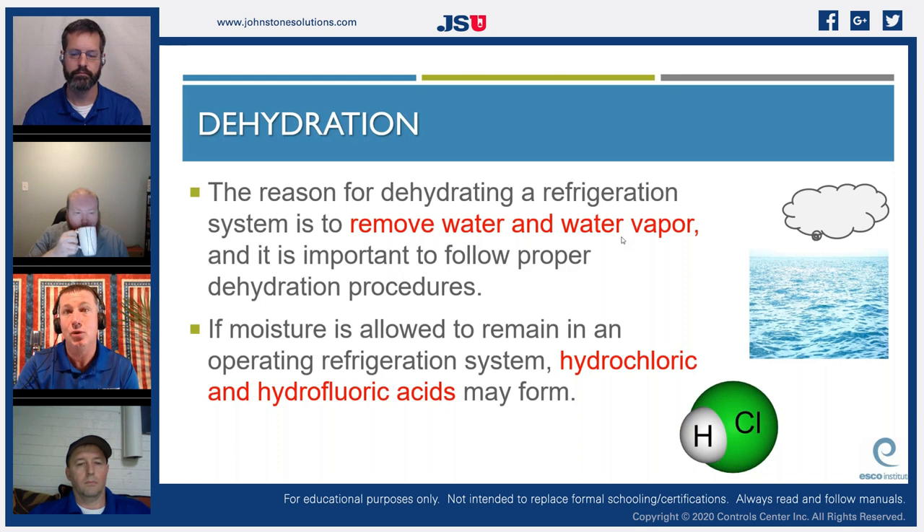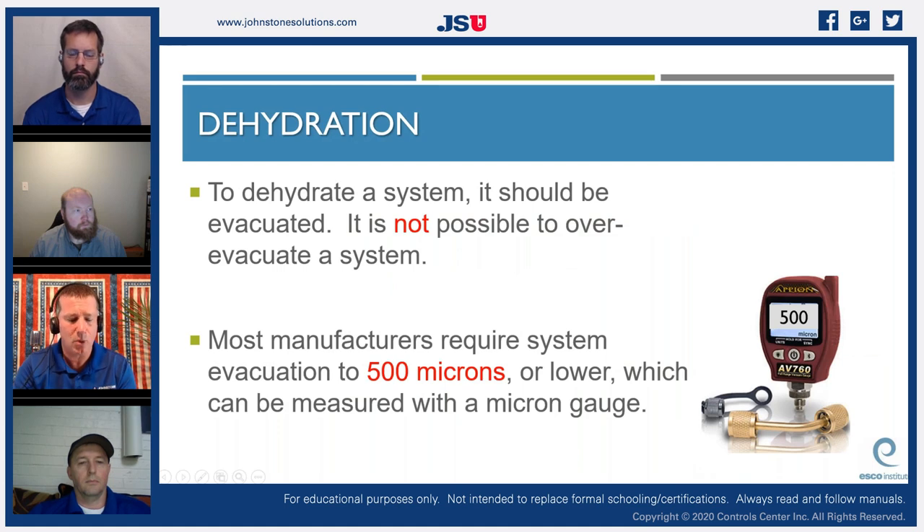The reason for dehydrating a refrigeration system is to remove water and water vapor. If moisture remains in an operating system, hydrochloric and hydrofluoric acids can form. On HCFCs and HFCs, if hydrogen bonds with the fluorine or chlorine in the refrigerant along with moisture, the byproduct is typically hydrochloric or hydrofluoric acid. With newer refrigerants and hygroscopic oils, the combination of moisture absorbed into the oil is critically important to address. Most manufacturers require evacuation to 500 microns; some installation manuals require 250 microns.